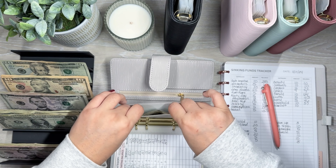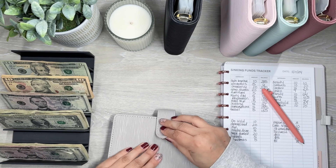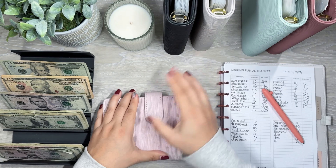I have $461 that I'm going to be putting into my envelopes. I'm first going to start off in my wallet because I do have some leftover money in here that I'm going to be putting into some savings challenges.